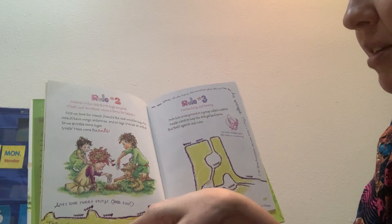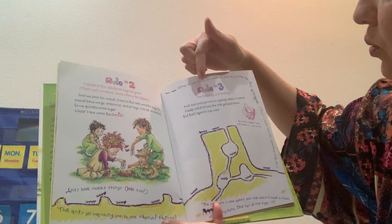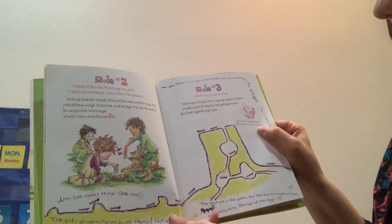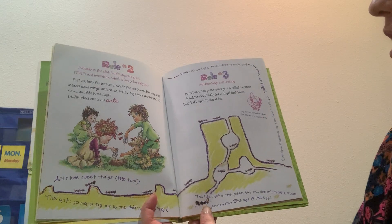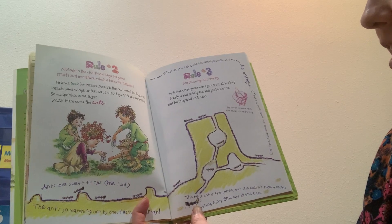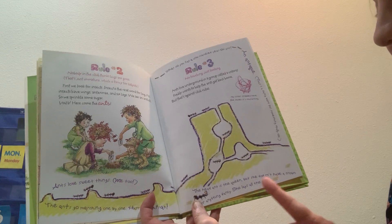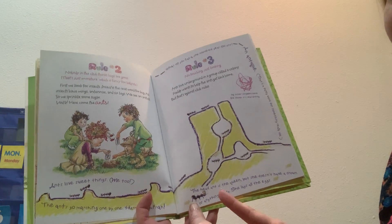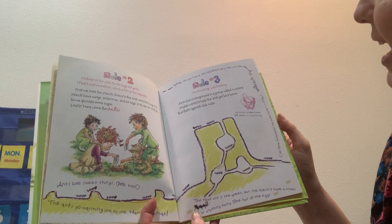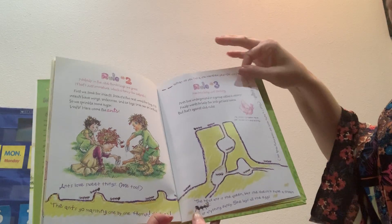The ants go marching one by one. Hurrah, hurrah. Rule three: no touching, just looking. Ants live underground in a small group called a colony. Freddie wants to help the ants get back home, but that's against the rules. The head ant is the queen, but she doesn't have a crown or anything fancy — she just lays the eggs. What do you call a 100-year-old ant? Antique. Antique is a fancy word for something that's really old.